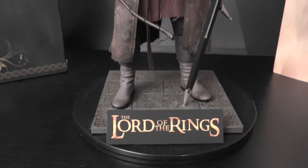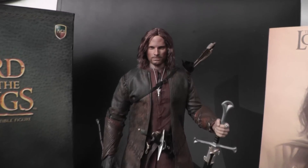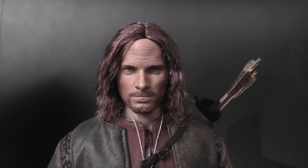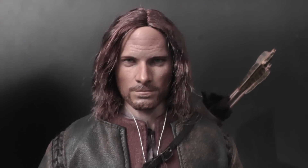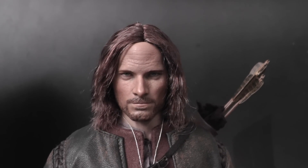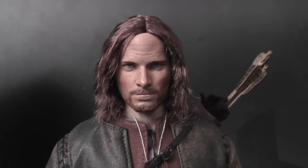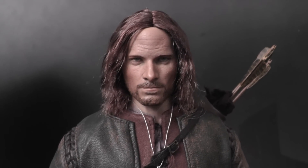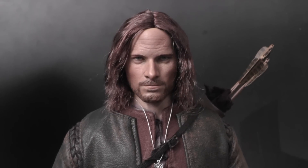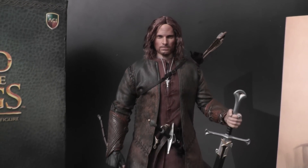So that's basically it — I hope you enjoyed this little review. For all the guys who have this piece coming, you will be super, super pleased. For those who haven't bought it yet, I highly recommend getting it because this figure will be sold out very fast — if it isn't already — and it's gonna cost a fortune in a couple of months. So grab him while you can, keep collecting, enjoy your hobbies, and see you around on YouTube — bye bye!